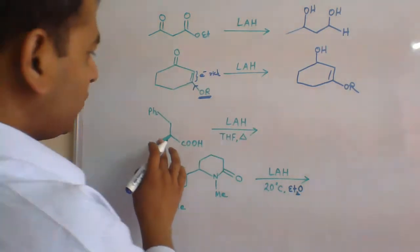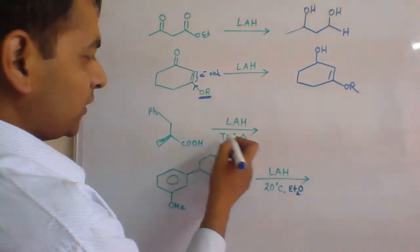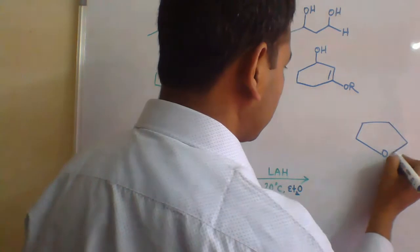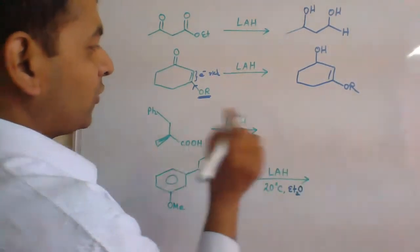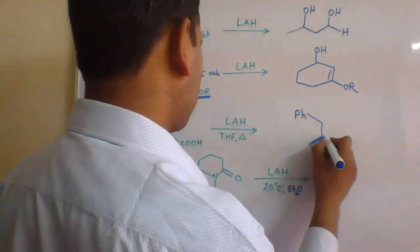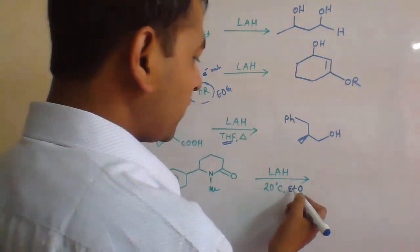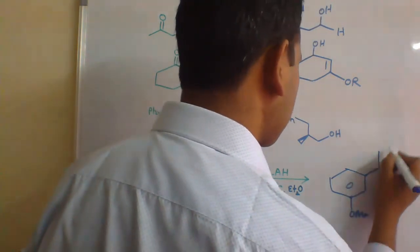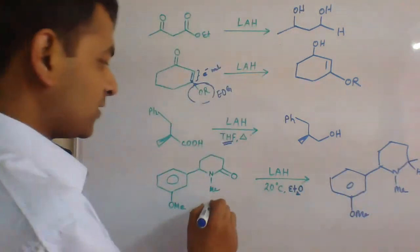In the third example, we treat a carboxylic acid with lithium-aluminium hydride in THF (tetrahydrofuran) followed by heating — THF acts as a solvent. Carboxylic acid upon reaction with lithium-aluminium hydride gives primary alcohol. In the fourth example, the molecule is treated with lithium-aluminium hydride at 20 degrees Celsius in diethyl ether solvent — this is a cyclic amide, and cyclic amide is converted accordingly.